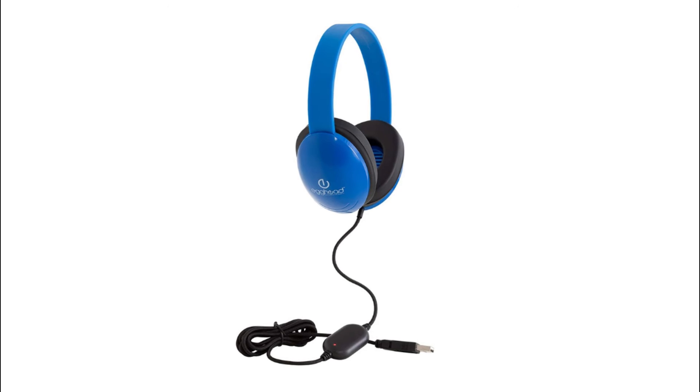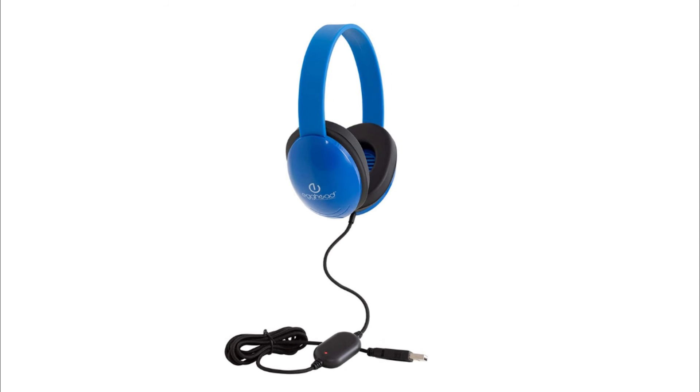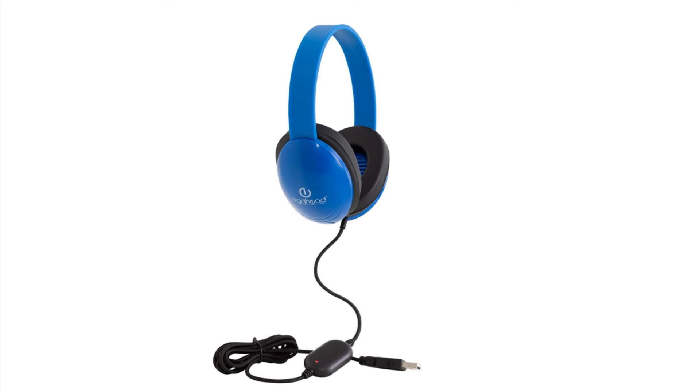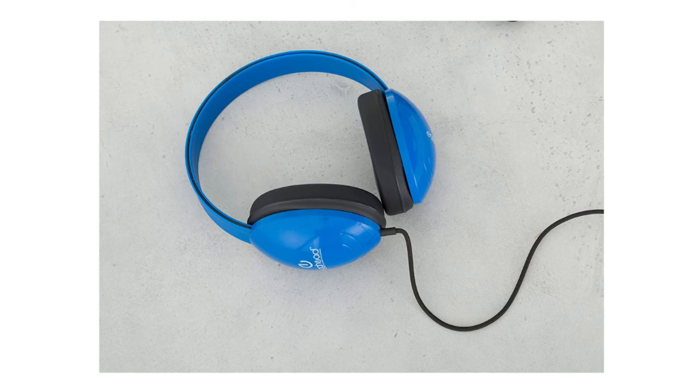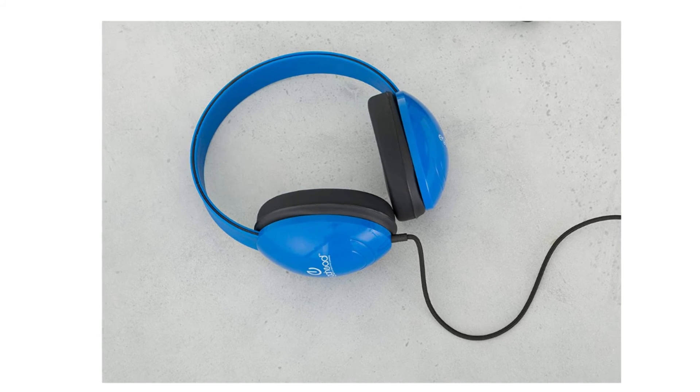Number 2: Egghead Headset Headphones. The 6-foot braided fabric cord features USB plug-in, resists tangling and damage from chewing. Comfortable padded ear cups with an adjustable headband for a perfect fit.